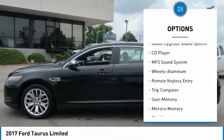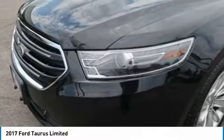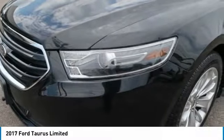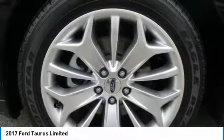HomeLink garage door opener, aluminum wheels, cruise control, climate control, automatic. This beauty is sure to make you the talk of the neighborhood, so call or drop in for a test drive today.